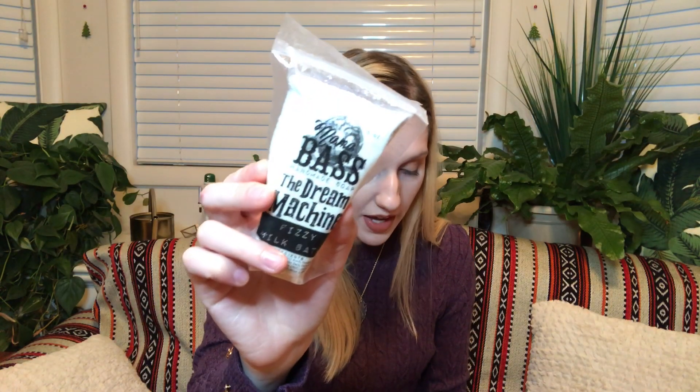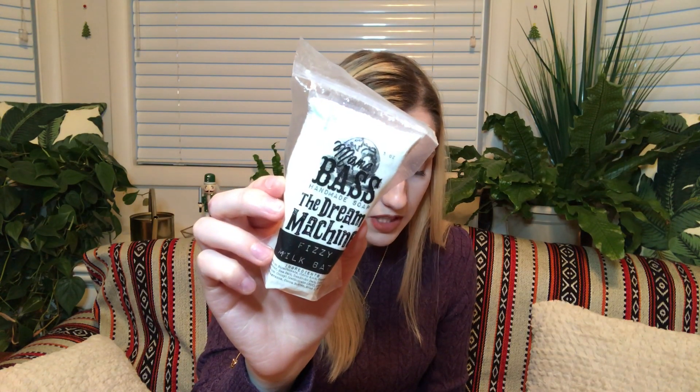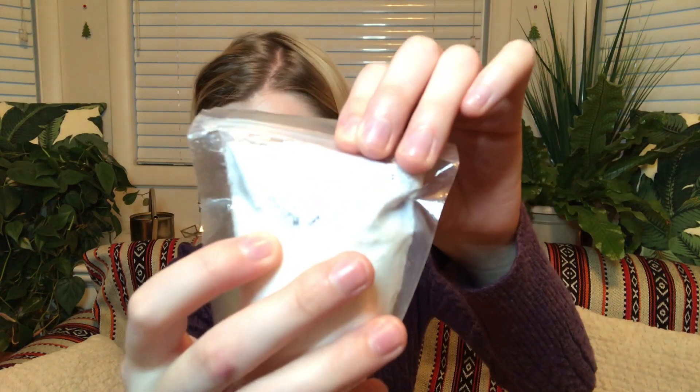Then from Mama Bath Soap, we have the Dream Machine Fizzy Bath Milk. This coconut milk fizzy bath powder is scented in a blend of lavender, baby shampoo, vanilla, and cotton candy with cracked pepper, eucalyptus, and spearmint, topped with glittering purple chunky sea salts. I don't want to open it since I have a lot of bath stuff, but I can see the salts at the top of the package, and I can smell it a little bit and it smells really, really good.